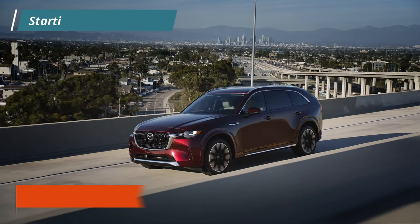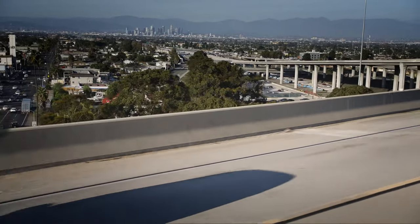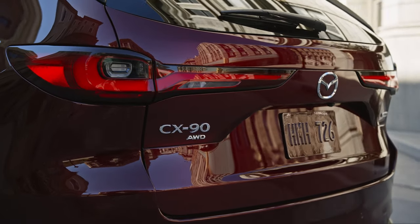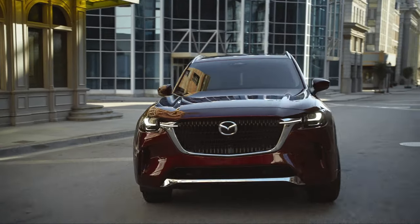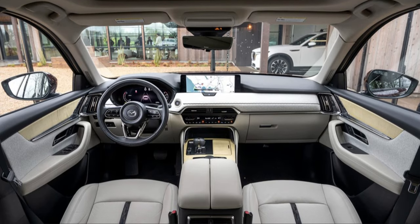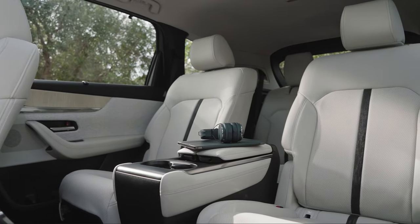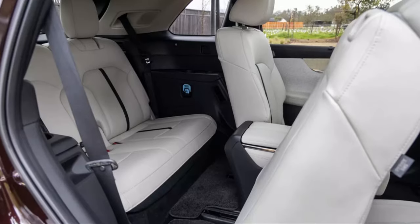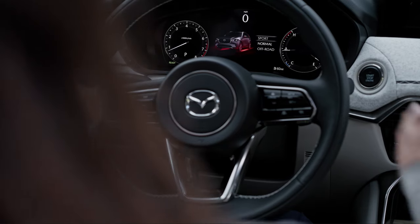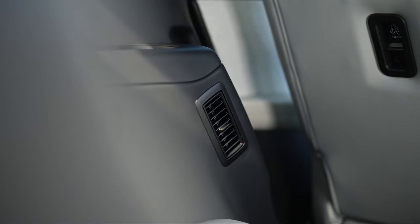The 2024 Mazda CX-90 plug-in hybrid offers a far more modern interior than the Outlander. It is Mazda's first three-row electrified SUV, boasting a striking exterior design and a luxurious interior with lots of features and technology. The base model starts at around $47,000 and includes leather upholstery, tri-zone automatic climate control, power-adjustable and heated front seats, a leather-wrapped steering wheel and shift knob. The base trim also comes standard with eight-passenger seating, compared to seven seats on other trims.